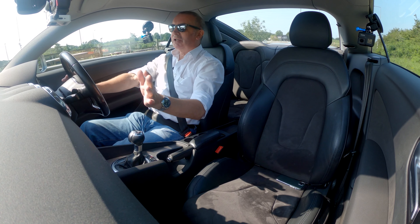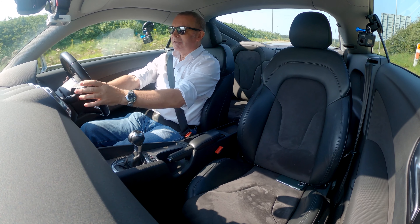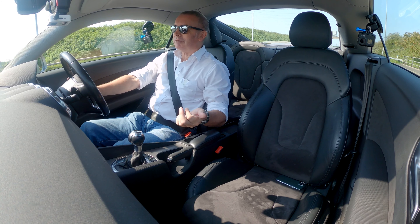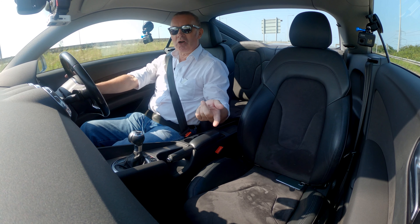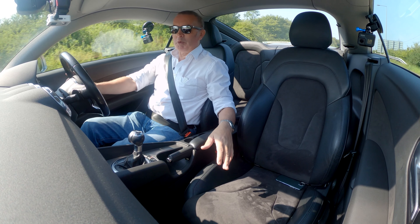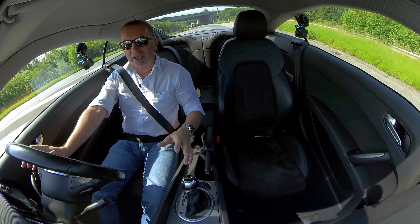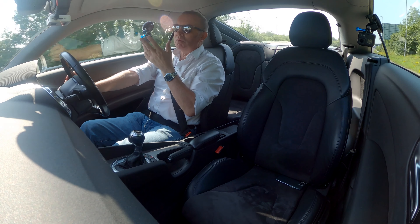Great driving position, the seats are superb — nice sport seats. I'll go through it all again because nobody believes me: I prefer the look of leather but I'd rather have cloth to actually drive. As a really good compromise it's alcantara and leather. The alcantara means you don't get too hot or too cold when you sit in it, and it still looks really classy.